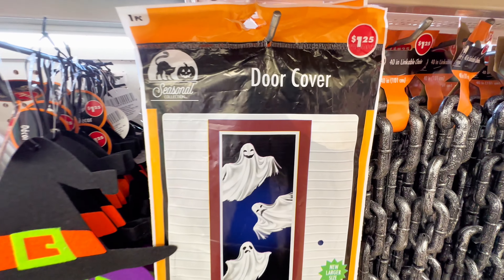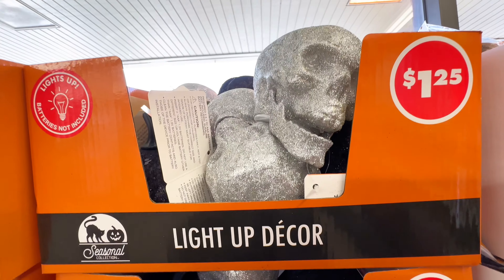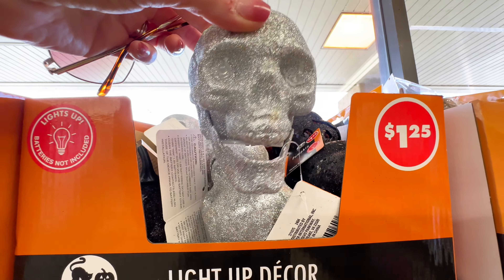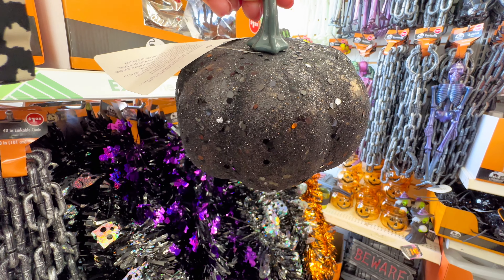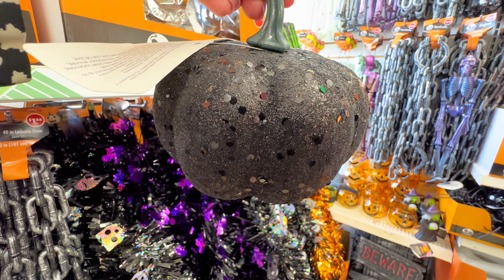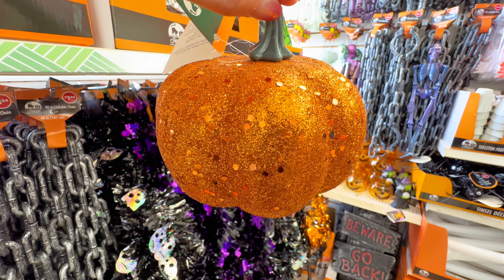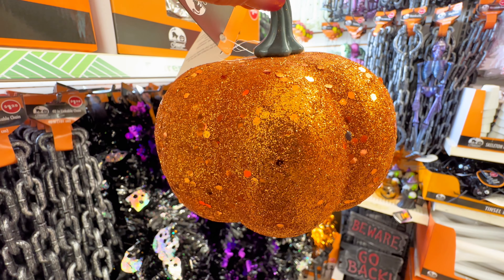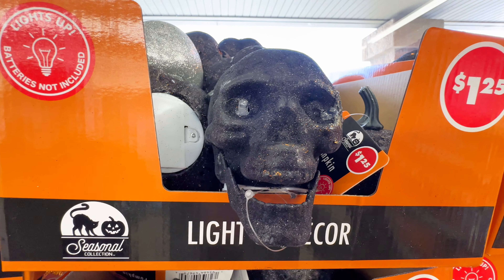They also had a brand new item today. This is a door cover — it's the Ghost and it's only $1.25. They also had more of these light-up decors at $1.25: they had the silver skeleton and also a silvery gray sparkly beautiful pumpkin that lights up, and they had the same one in orange. Then they also had the skeleton in the black sparkly color.